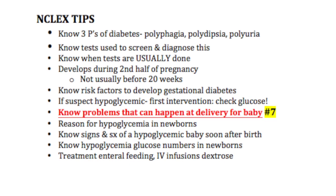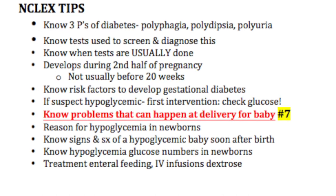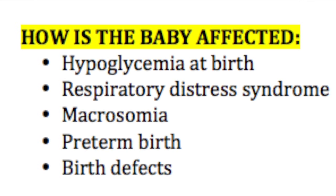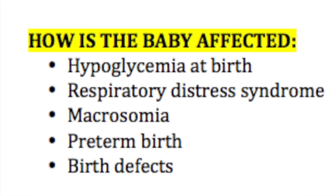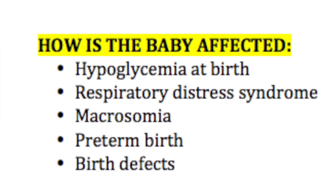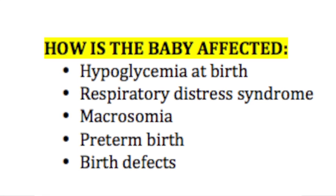NCLEX tip number seven: know some problems that can happen at delivery for these babies. They can be hypoglycemic at birth, they can have respiratory distress, and macrosomia — meaning they are bigger — which brings increased risk for adverse maternal and neonatal outcomes. These babies are also at risk for preterm births and birth defects.